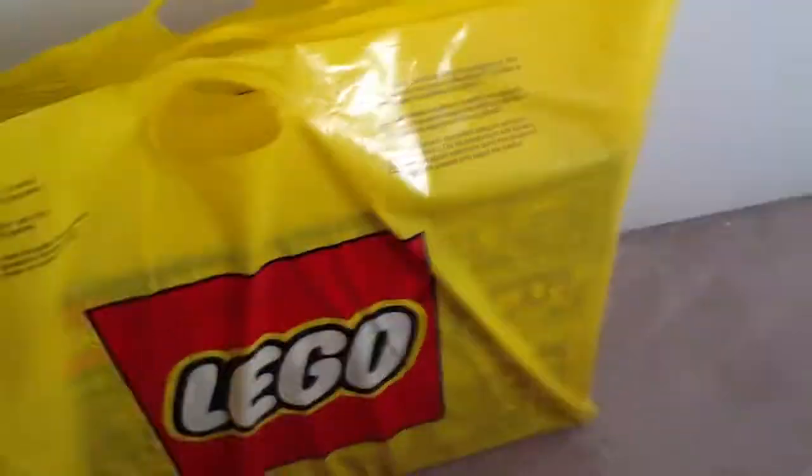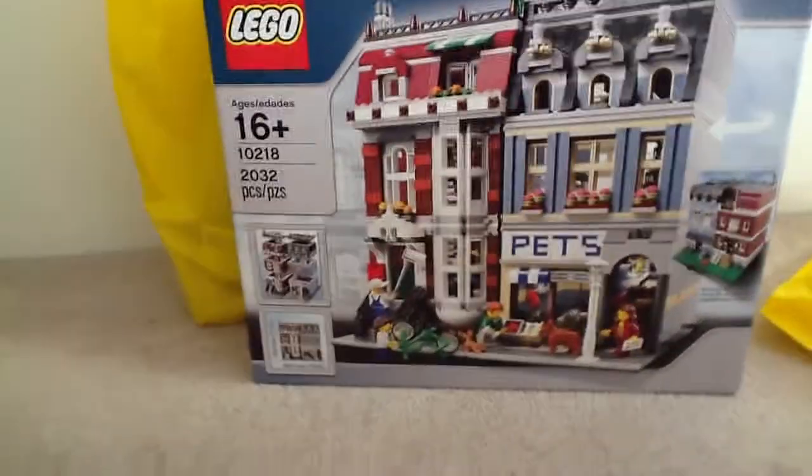Let's go over here and look. Bag number one, bag number two — let's open the first one. As you can probably already tell, it is the Modular Pet Shop. This one is awesome.